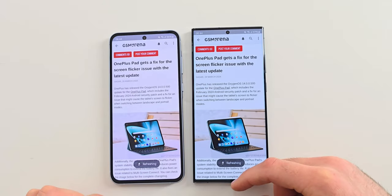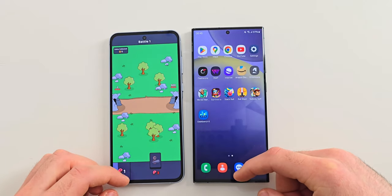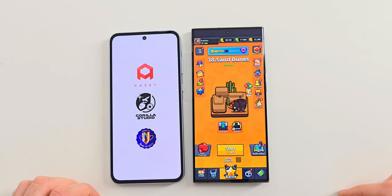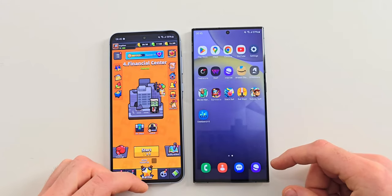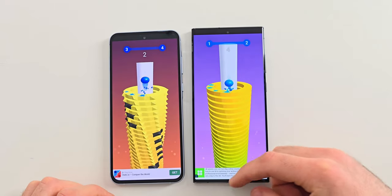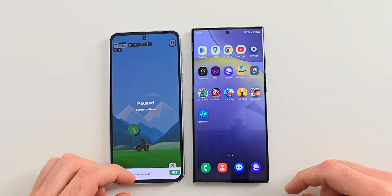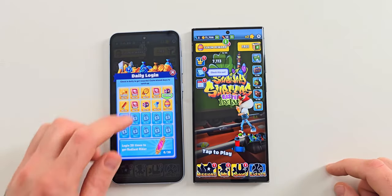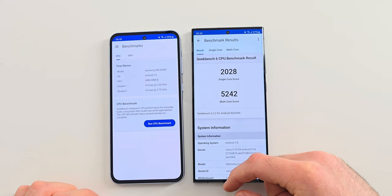Both are doing fine even with GSM Arena. With We Are Warriors, the Ultra opens quicker but both kept it open. Survivor has been reloaded on the A55 while the S23 Ultra is ready. It is worth mentioning that the A55 has 8GB of RAM while the S23 Ultra has 12. Stack Ball opens faster on the S23 Ultra but both kept it open. Ball Blast is next — both keep it open but the A55 needs a bit more time to display the game. Subway Surfers has been reloaded on both phones with the Ultra being a bit faster. Geekbench has been reloaded on the A55 while it is good on the S23 Ultra.